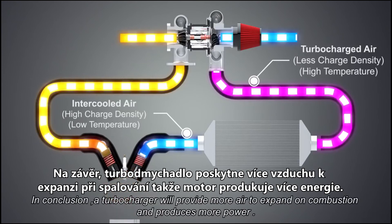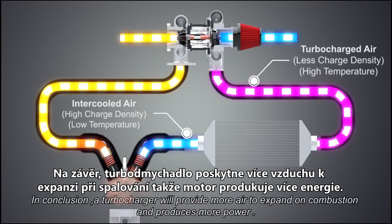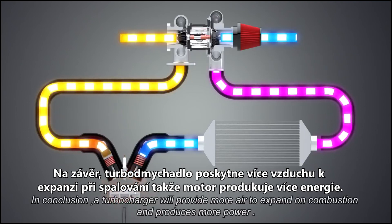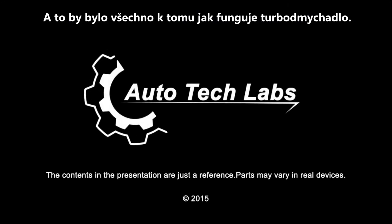In conclusion, a turbocharger will provide more air to expand on combustion and produces more power. And that's how a turbocharger works.